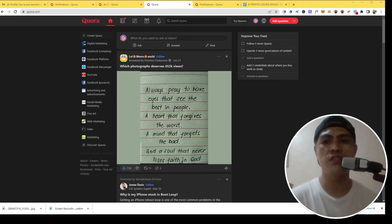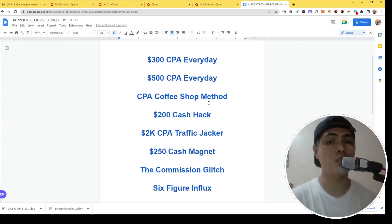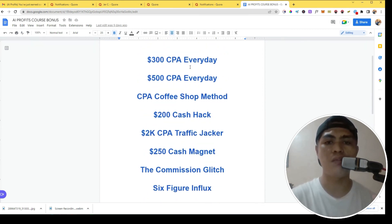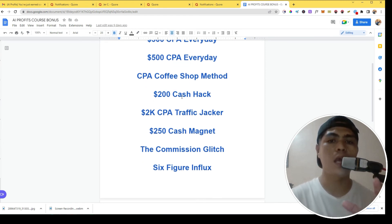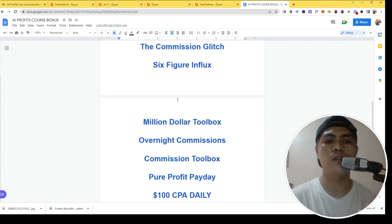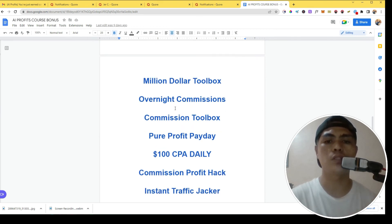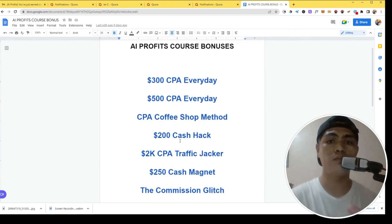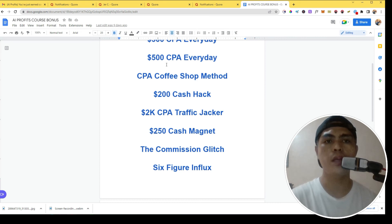If you join AI Private Course through the link in the description, I'll give you access to additional bonuses including: $300 CPA Every Day, $500 CPA Every Day, Coffee Shop Method, $200 Cash Hack, 2K CPA Traffic Jacker, $250 Cash Magnet, The Commission Clicks, Six Figure Influx, Million Dollar Toolbox, Overnight Commissions, Commission Toolbox, Profit Payday, $100 CPA Daily, Commission Property Hack, Instant Traffic Jacker, The Commission Magnet, and The Commission Blueprint.